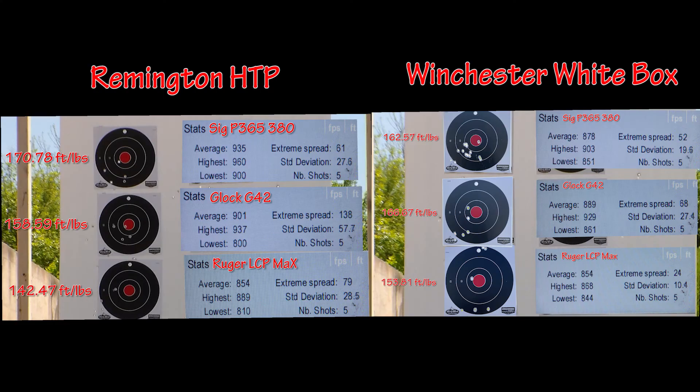Now let's compare that against the Winchester White Box from our first video. With the P365 380 using the Remington HTP, we got a higher average velocity as well as more foot-pounds of energy — about 50 fps more per round. Moving down to the Glock G42 and Ruger LCP Max, we got basically similar average velocities, but the average energy actually decreased because of the wider extreme spread.